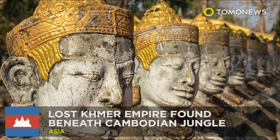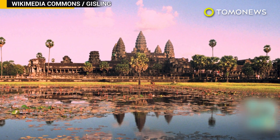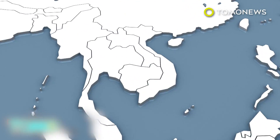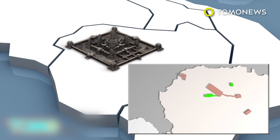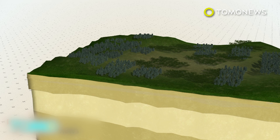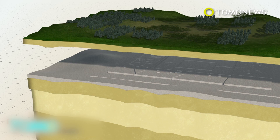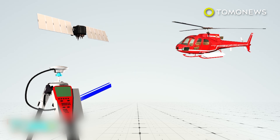Cambodia's jungle is hiding lost ancient cities. Ancient cities with complex urban landscapes have been found beneath the jungle in Cambodia by researchers using laser scanners. Archaeologists have discovered a vast network of previously undocumented medieval cities near Cambodia's Angkor Wat Temple. Using LIDAR scanning technology, the researchers found multiple cities beneath the jungle that were linked by roads and canals. The cities ranged from 900 to 1,400 years old and would have been part of the largest empire on Earth in the 12th century. LIDAR is a detection system similar to radar, which uses lasers instead of radio waves.